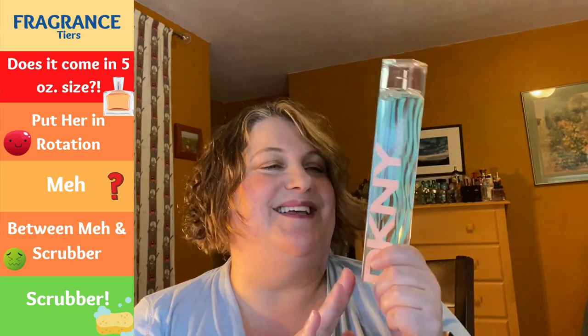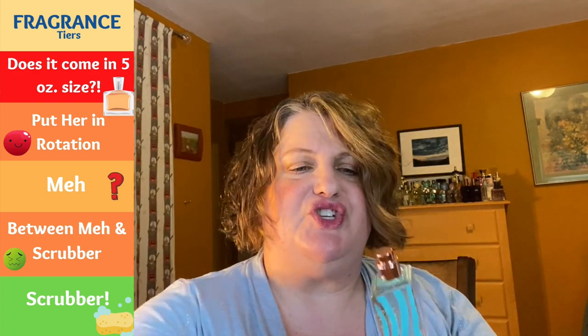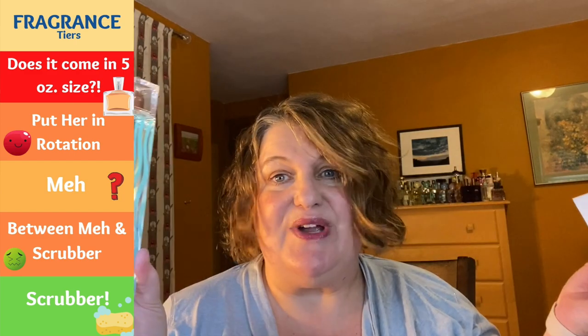This giant bottle is DKNY Summer — I believe this is the 2019 version — another Cosmetic Company Store find. Very refreshing and juicy, I feel like I'm getting grapefruit. It's a very nice juicy fragrance, definitely in the rotation. Reminds me a little bit of Moschino I Love Love. The bottle is kind of fun — a very easy reach. There's even a little bit of a Versace Dylan Blue similarity.